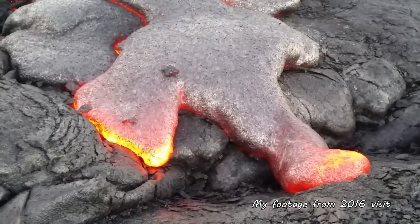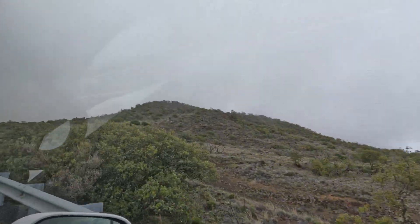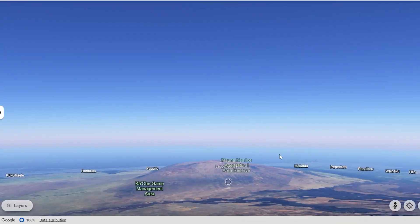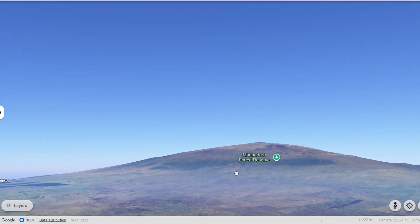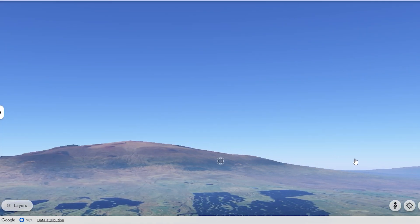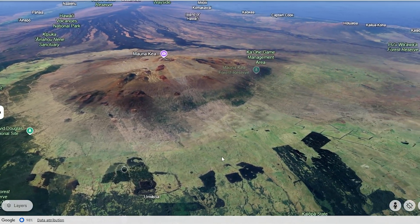This thicker lava created shorter, stubbier flows and built the numerous cinder cones we see dotting the landscape around us. These changes in lava chemistry are why Mauna Kea has a much steeper and more irregular shape compared to its still-active neighbor, Mauna Loa. Geologists have identified two main phases of post-shield volcanism on Mauna Kea.